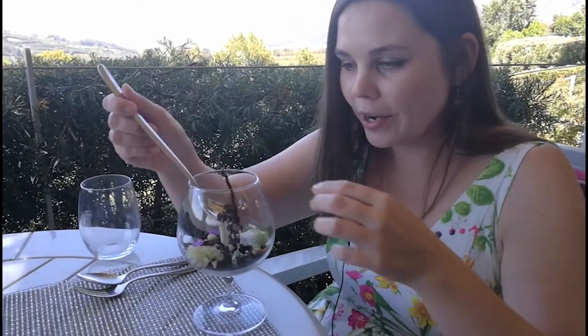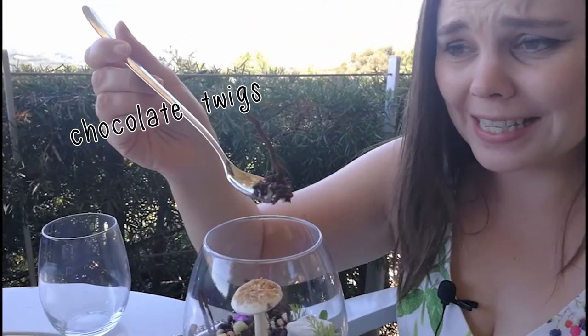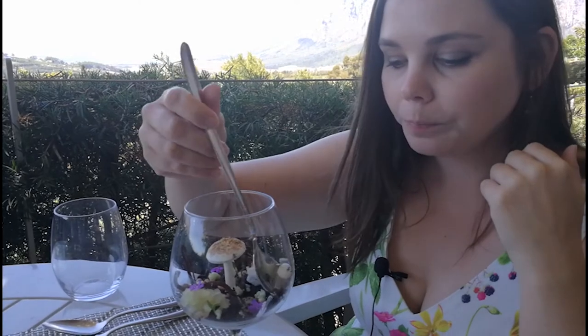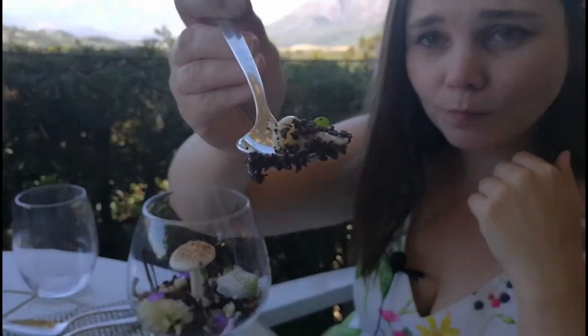This is the panna cotta and it's actually got little sticks in it. It's awesome and they even have these little mushrooms — everything's edible. It's really awesome. I love it. It's my favorite dessert.